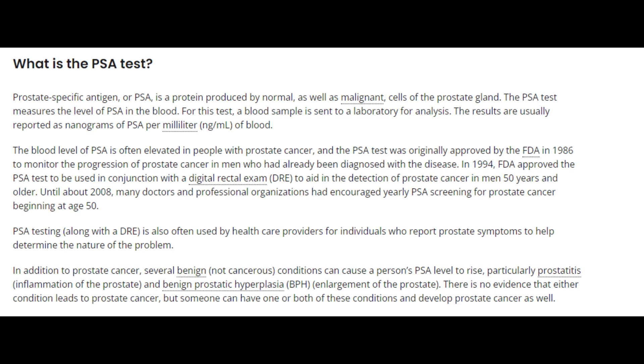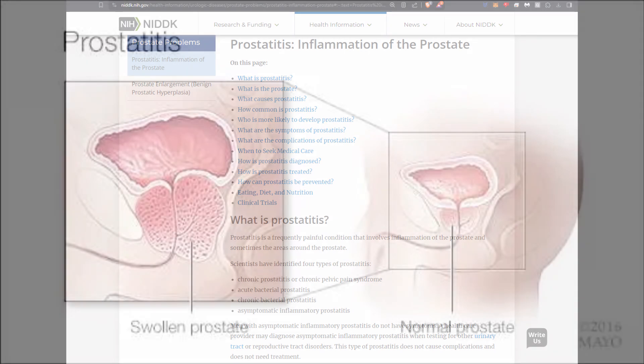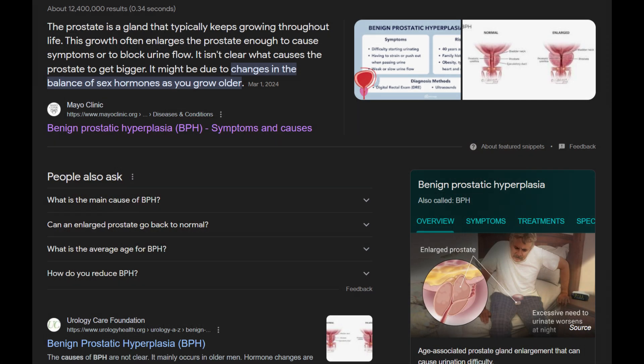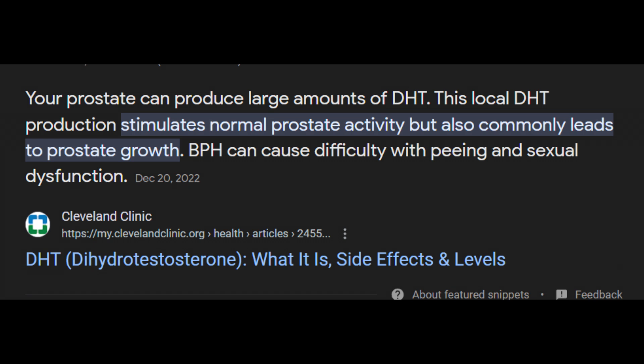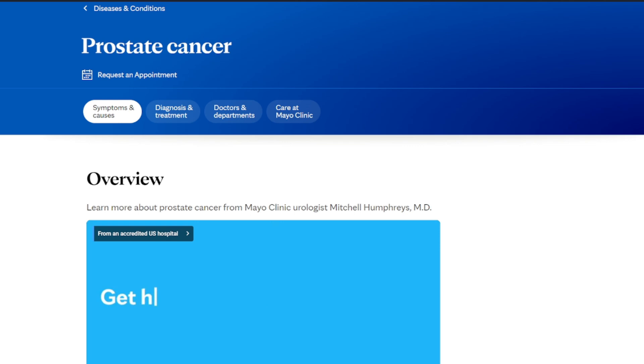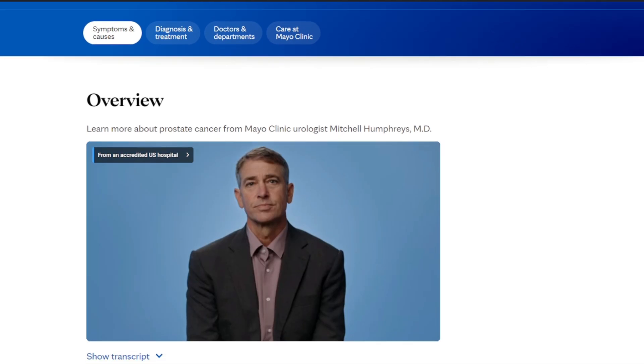The importance of monitoring PSA levels cannot be overstated, especially for patients on finasteride or dutasteride. PSA levels can signal the presence of conditions like prostatitis, which is an inflammation of the prostate sometimes caused by bacterial infections or urinary tract infections. It can also indicate benign prostatic hyperplasia, which has a basis in androgens — specifically DHT — causing the prostate to grow and inflame. Finally, probably one of the most serious conditions: prostate cancer. Given that 5-alpha reductase inhibitors are known to decrease PSA levels, understanding baseline values and ongoing changes is vital.